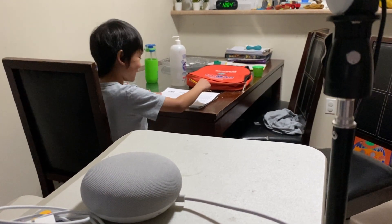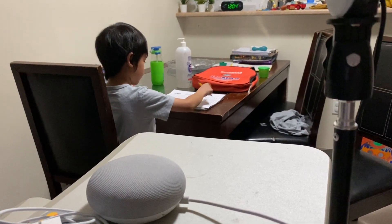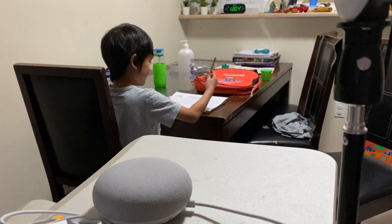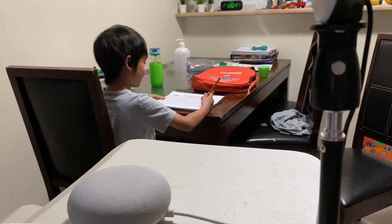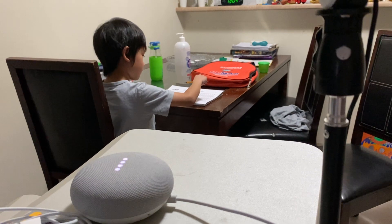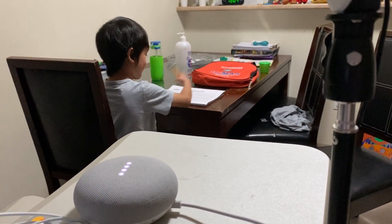Oh my, you did it before eight minutes. You're almost there. Oh my goodness, you're almost there. Oh, one more? Is that one more, Kuya?